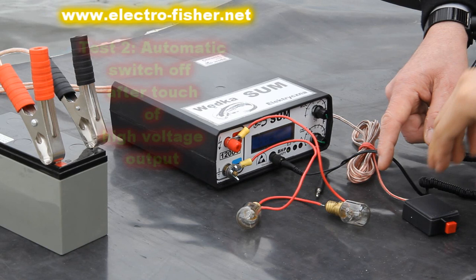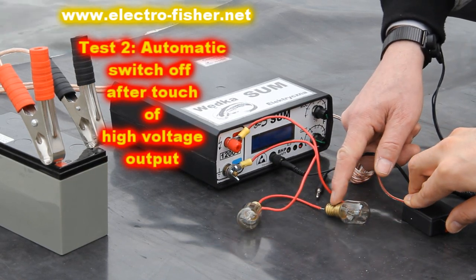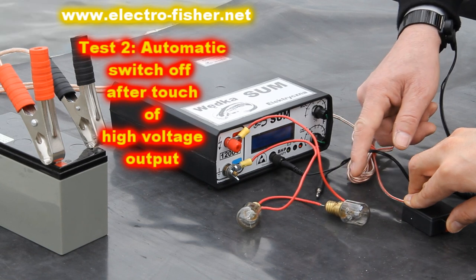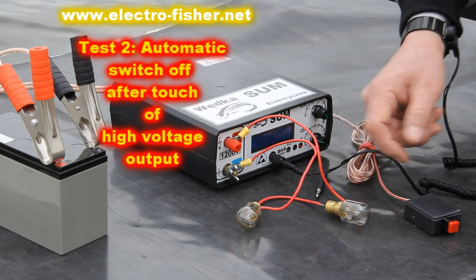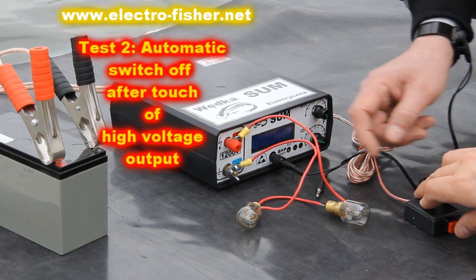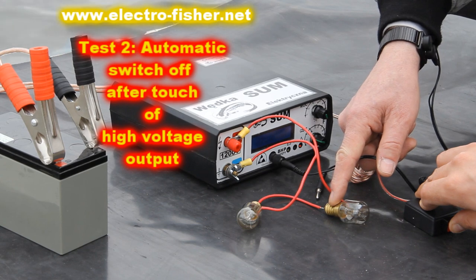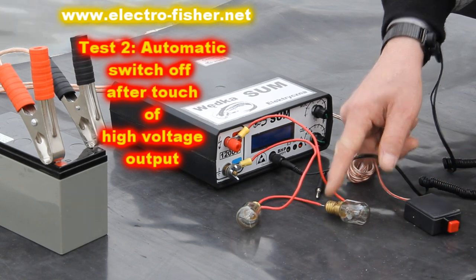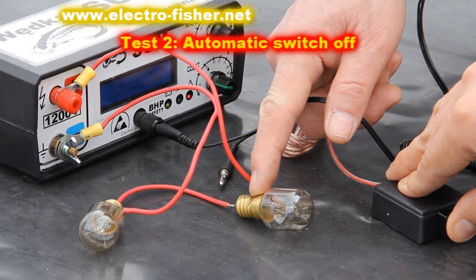The second test. This test will demonstrate that the offered Electrofisher is safe for human beings. I use an anti-static wrist strap with a banana plug. The wrist strap is connected to the electric shock protection terminal. As soon as I touch the high voltage terminal, the Electrofisher is automatically switched off. The offered Electrofisher is the safest on the market.